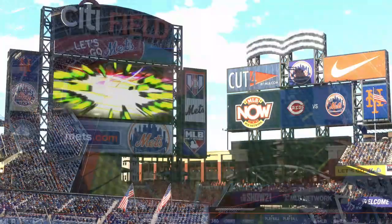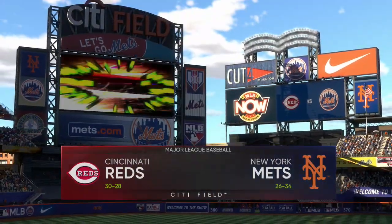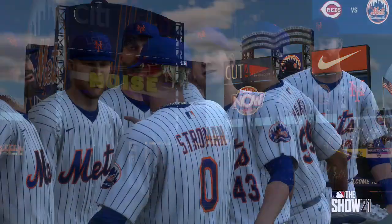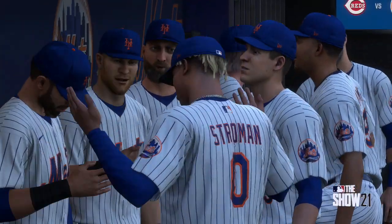Citi Field — a good matchup here for you tonight between the Cincinnati Reds and the New York Mets. Stay tuned for Mets baseball coming up next.